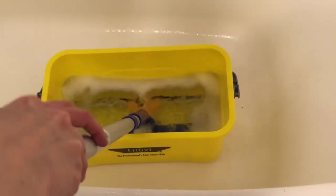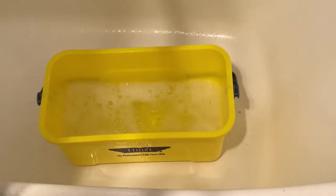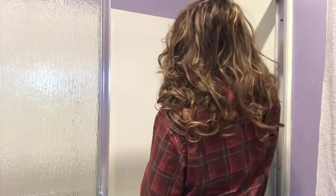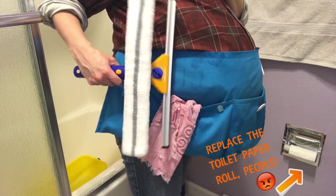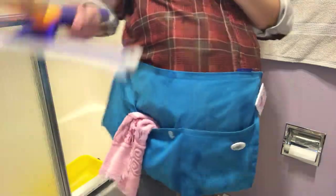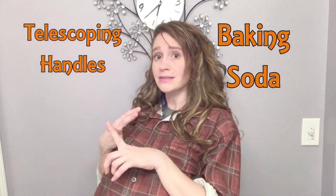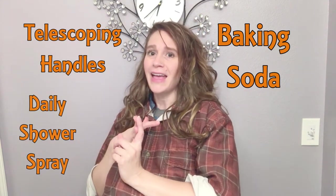Pre-spray your shower with a cleaner and let it soak for a few minutes. This special bucket really helps when using this contraption, but it's not required. Soak the pad with your favorite multi-purpose cleaning solution mixed with water and perhaps a little baking soda and get to work. The squeegee does a great job of wicking the water off when you're done. The apron comes in handy here too. I do have a few other videos about telescoping handles, baking soda, and a DIY daily shower spray.